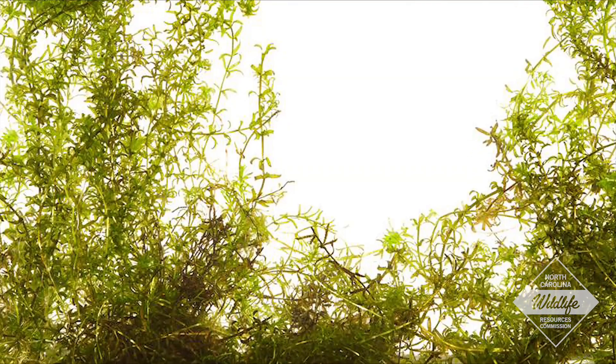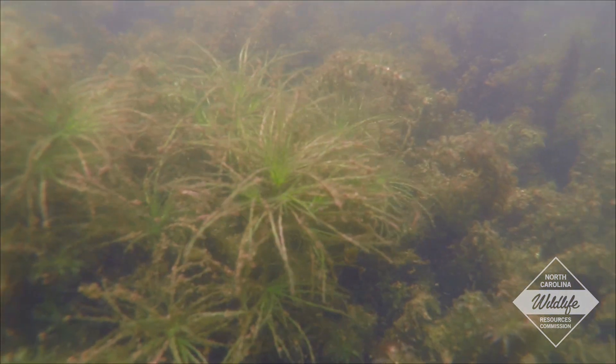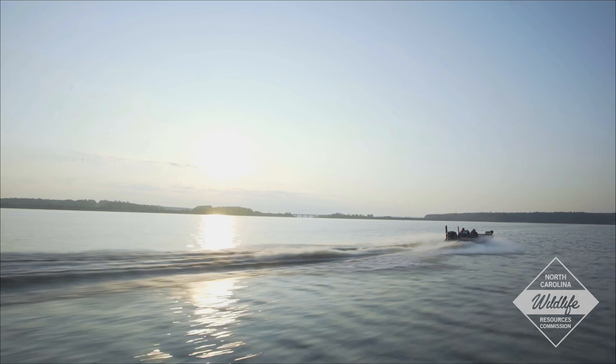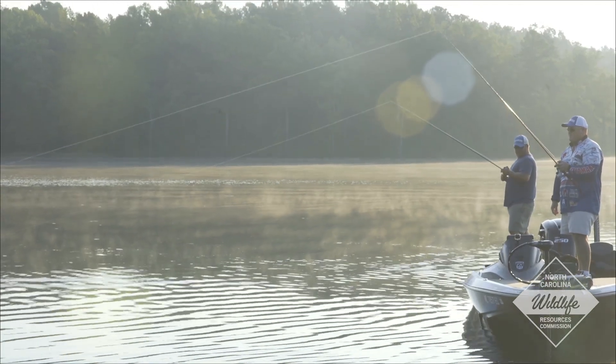Hydrilla is an aquatic nuisance species and is considered one of the worst of the worst, out-competing native plants that are good for our environment. This adaptive invader alters habitats and creates thick mats that impede waterways, limiting recreational uses and also increasing mosquito breeding grounds.